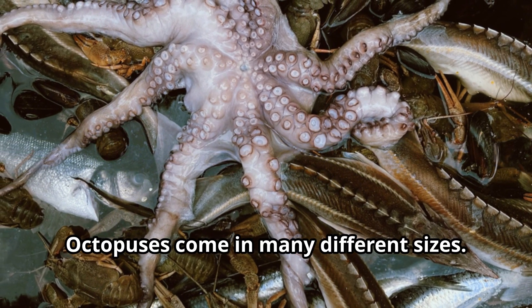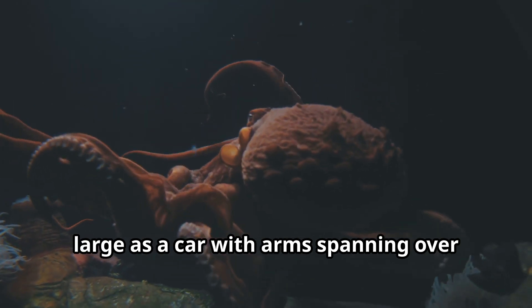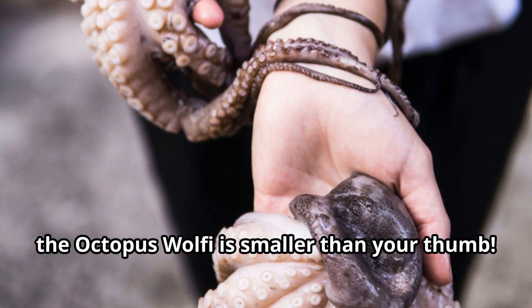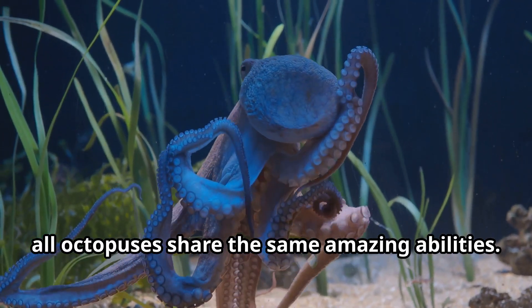Octopuses come in many different sizes. The giant Pacific octopus can grow as large as a car, with arms spanning over 20 feet. On the other end, the octopus wolfie is smaller than your thumb. No matter their size, all octopuses share the same amazing abilities.